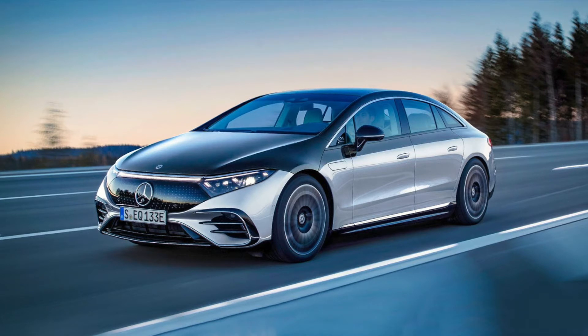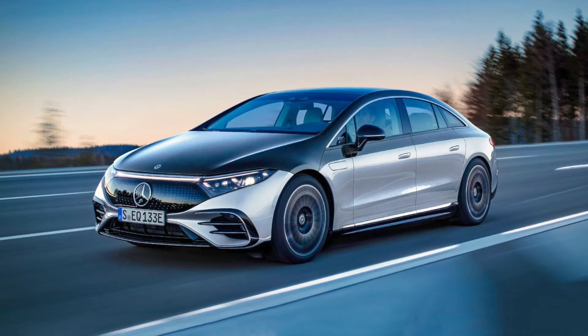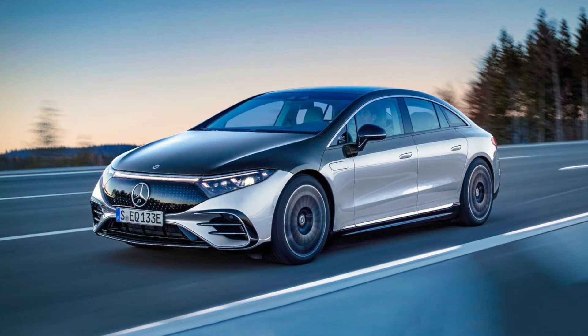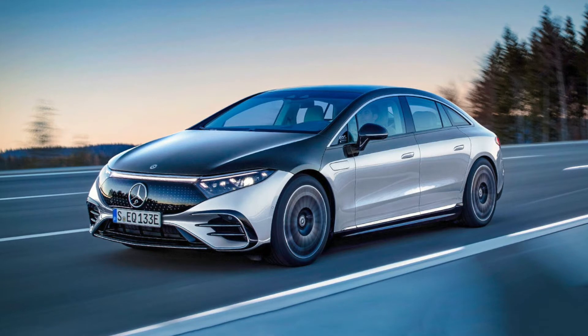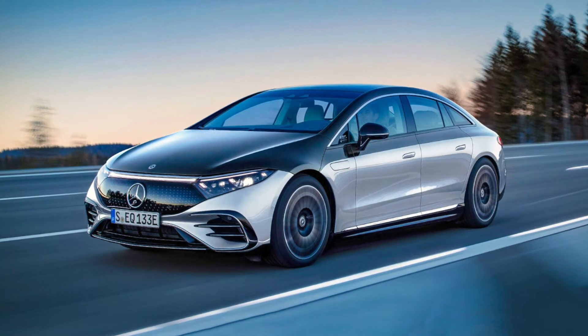First we're going to look at technology and performance. The Mercedes has a 107.8 kilowatt-hour battery capacity, 1.25 hours of charging time from 10 to 100% with AC charging at 240 volts, and 31 minutes from 10 to 100% with DC fast charging at 200 kilowatts. It has 329 horsepower and 406 pound-feet of torque in the EQS 450+, and 516 horsepower and 611 pound-feet of torque in the EQS 580 4MATIC.